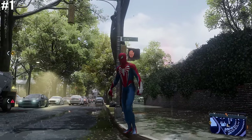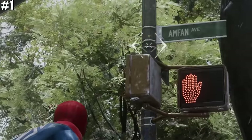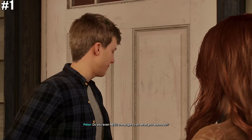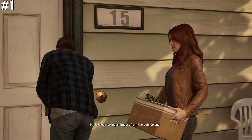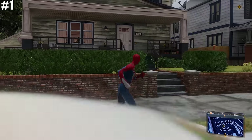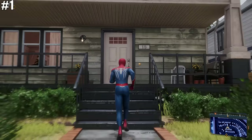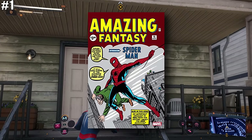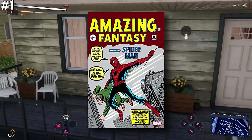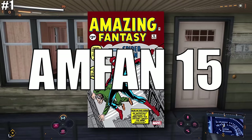We kick things off with Peter Parker's home, or outside of Peter's house, where we find out that he lives on AMFAN Street and the house number is 15. For those of you that are not aware, this is a reference to the very first comic book appearance of the webhead himself, which is Amazing Fantasy 15.